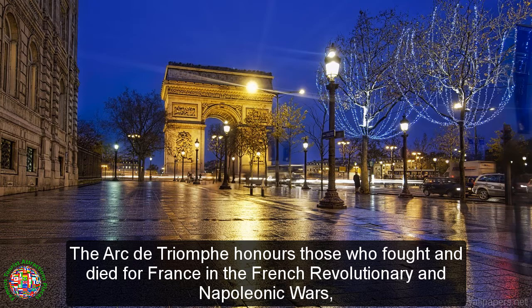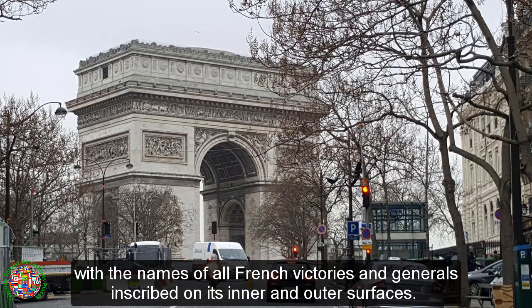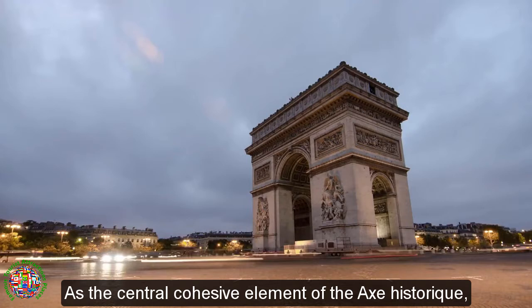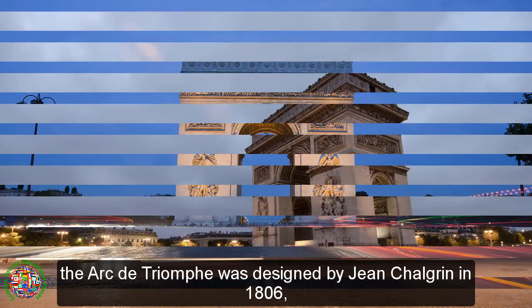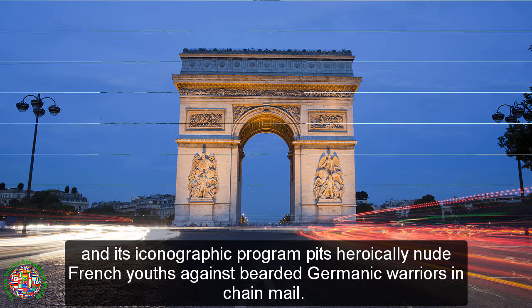The Arc de Triomphe honors those who fought and died for France in the French Revolutionary and Napoleonic Wars, with the names of all French victories and generals inscribed on its inner and outer surfaces. Beneath its vault lies the tomb of the unknown soldier from World War I. As the central cohesive element of the axe historique, the Arc de Triomphe was designed by Jean Chalgrin in 1806, and its iconographic program pits heroically nude French youths against bearded Germanic warriors in chain mail.